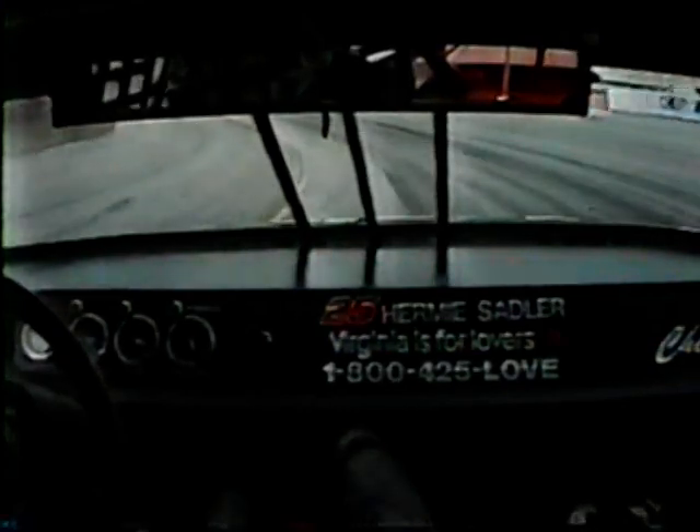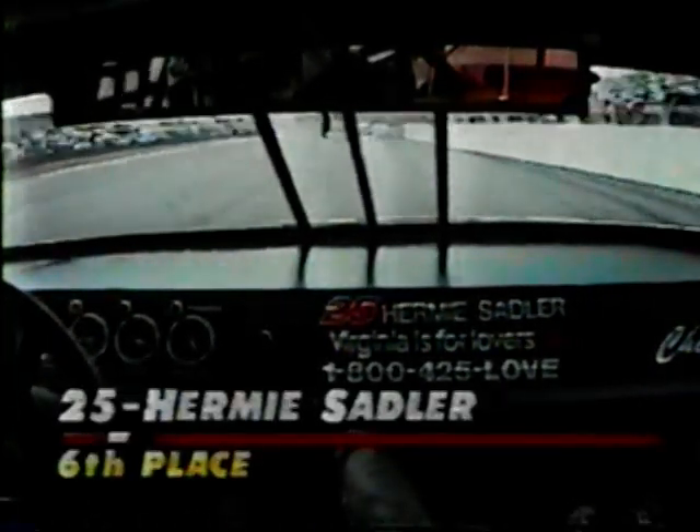You might see on the right side of the screen Hermie Sadler, who's been trying to move up, running all by himself in the sixth spot. Back up front, Mark Martin and Robert Presley closing it down. Riding with Hermie Sadler — youngster out of Emporia, Virginia.